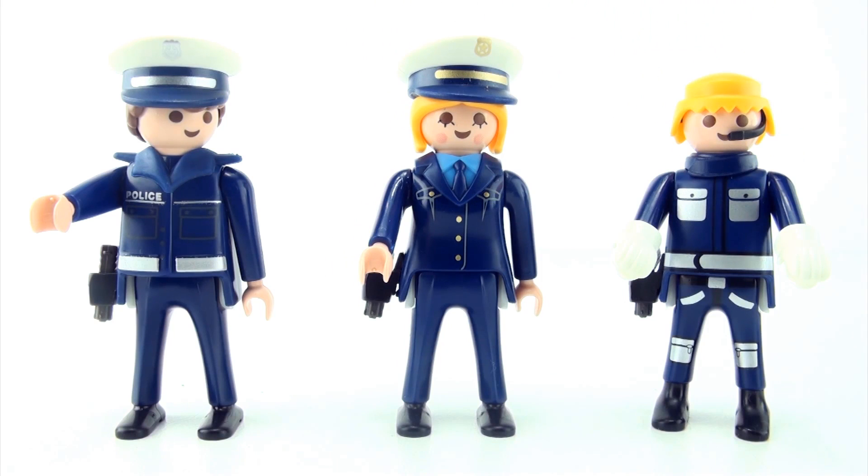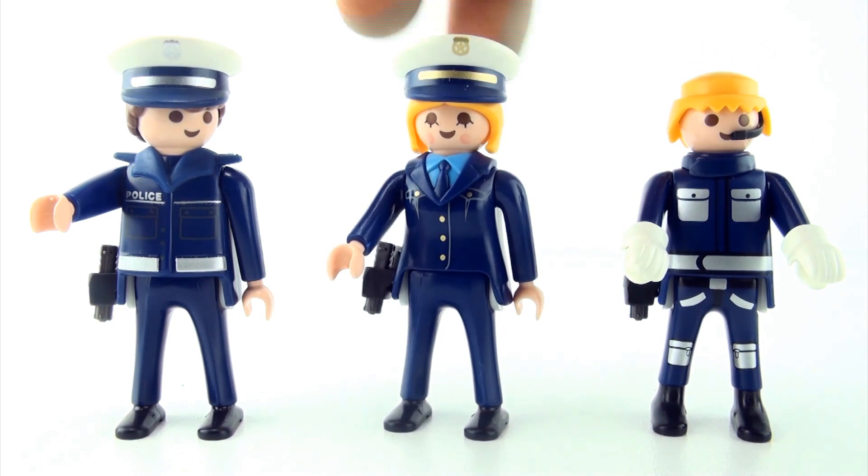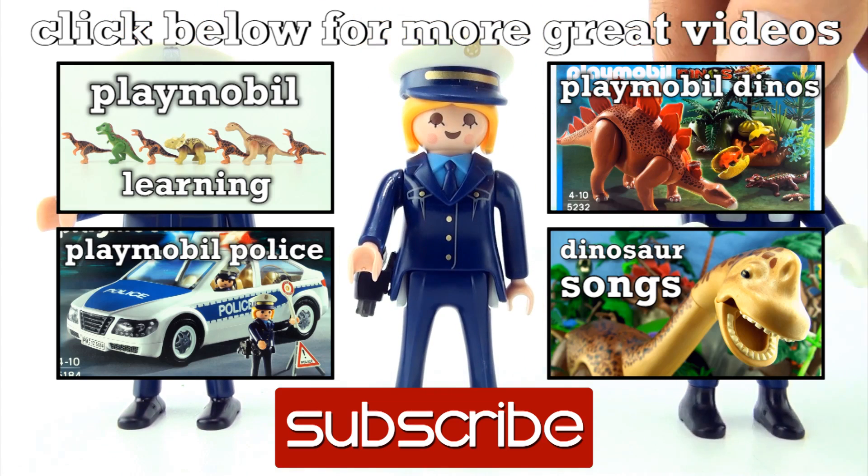That was our final round for this video. Leave in the comments which one you think is the odd policeman out — is it policeman number one, policeman number two, or policeman number three, and why? If you like this video, give it a thumbs up, comment below, and subscribe to Press Play Picture House. Click on the links for more videos. See you next time.